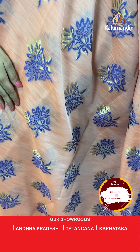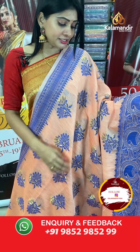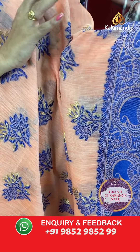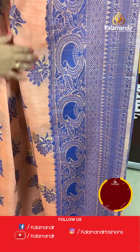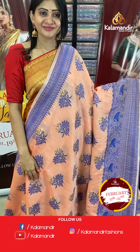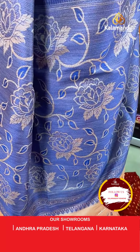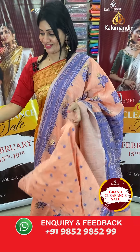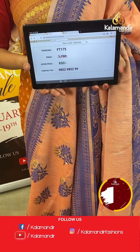Next is a peach colour linen saree with florals and shibori highlights with leaf design. The self border has thread weaving with florals, temples, and cross lines. The pallu is same as the border, and the blouse is a self blouse in the same colour. Item code FT175, offer price ₹850 only.